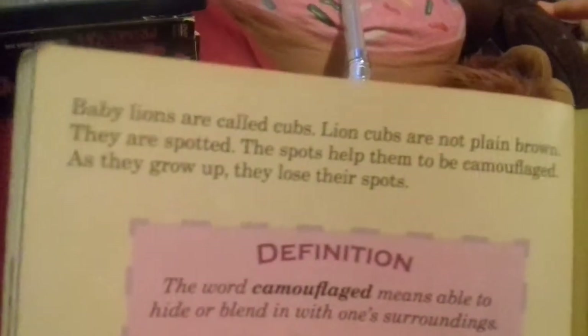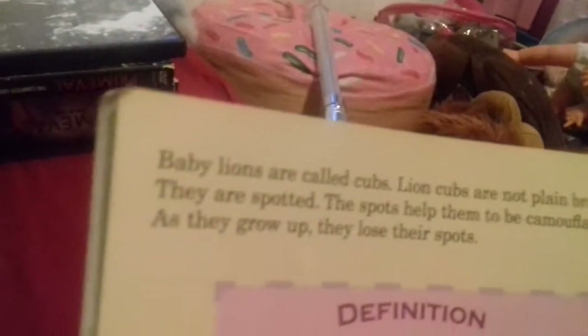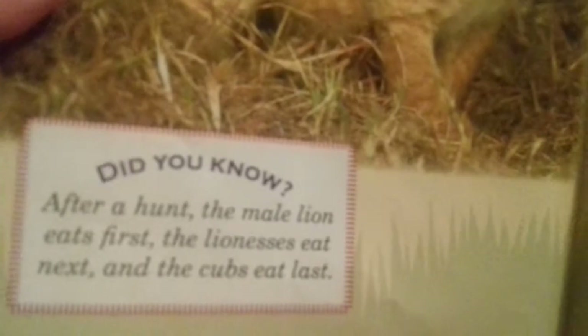Baby lions are called cubs. Lion cubs are not plain brown - they are spotted. The spots help them to be camouflaged. As they grow up they lose their spots. Definition: the word 'camouflage' means to be able to hide or blend in with your surroundings. Did you know after a hunt, the male lion eats first, the lionesses eat next, and the cubs eat last.